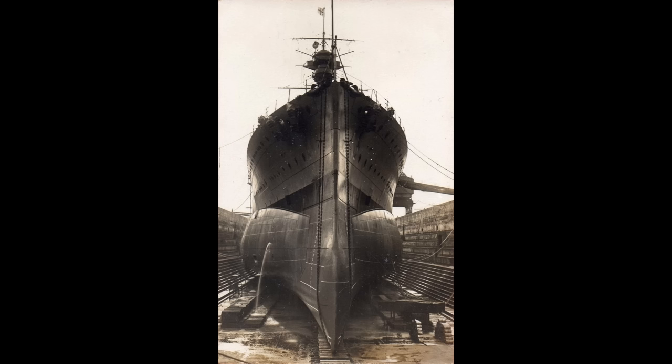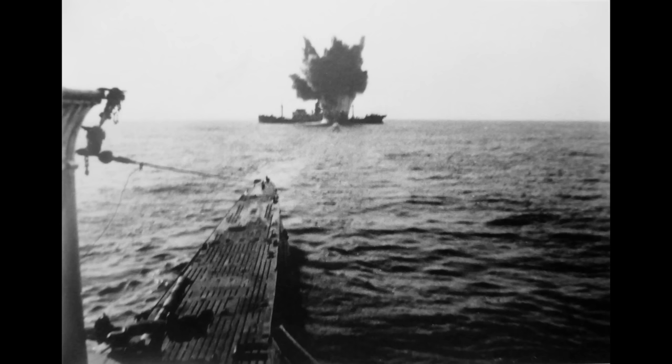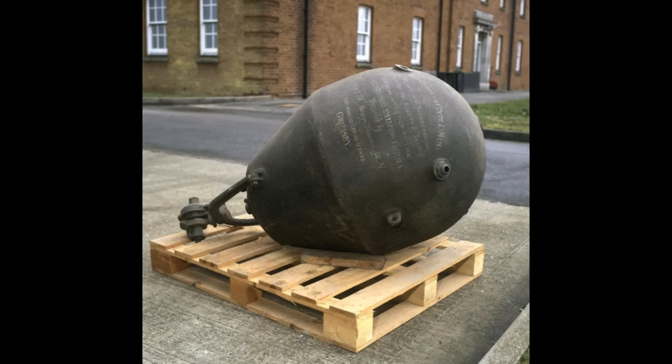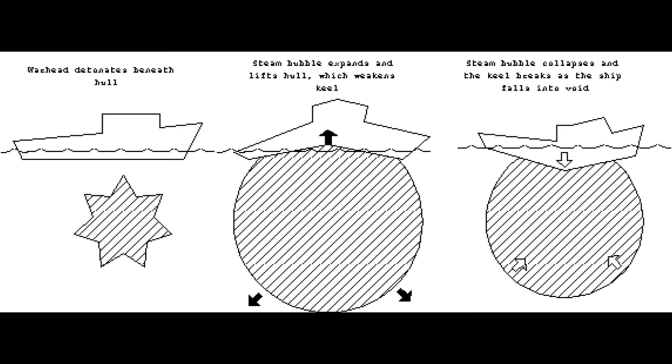This meant that torpedoes had to evolve. You could pack in more boom, which was always a good thing, but the weapon itself had size restrictions, even in the newer subs. So you could try the new technique derived from observations of underwater explosions in World War I, especially those of German magnetic mines, which had been borne out in subsequent testing in the early 1920s — and that was to go for an underkeel detonation.